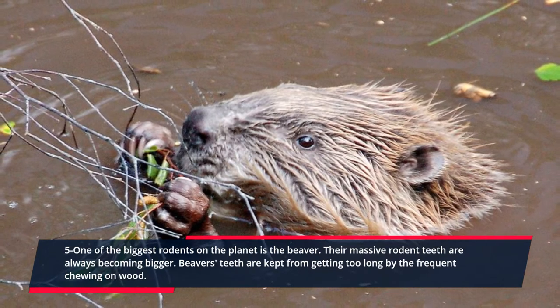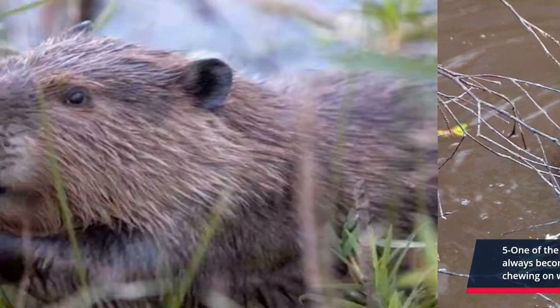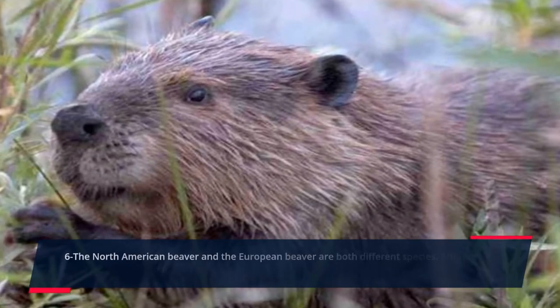Five: one of the biggest rodents on the planet is the beaver. Their massive rodent teeth are always becoming bigger. Beavers' teeth are kept from getting too long by the frequent chewing on wood.